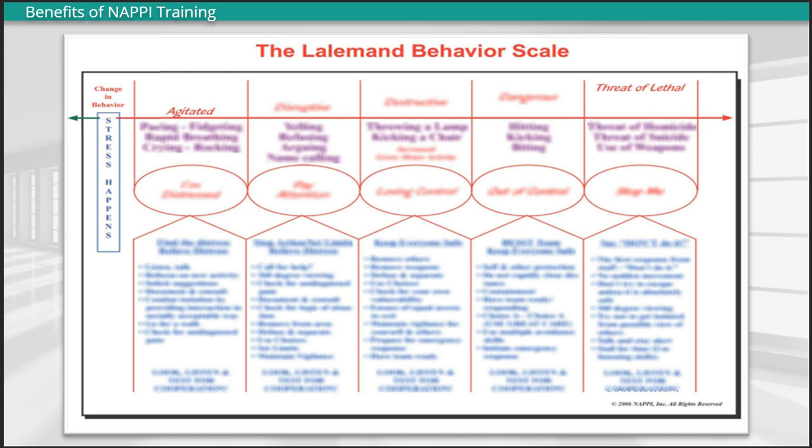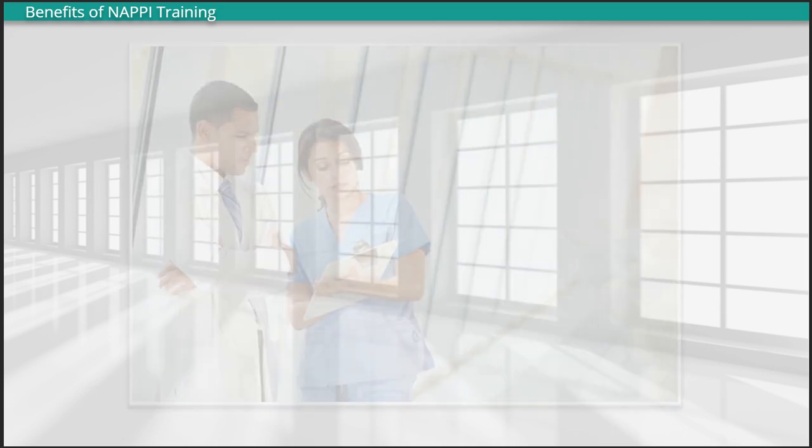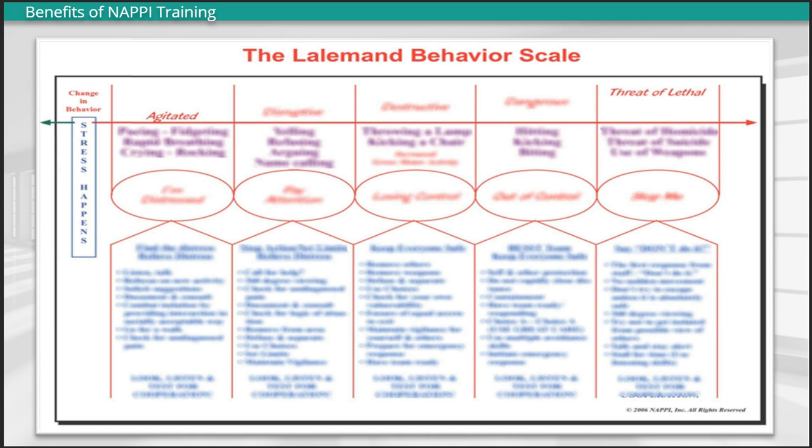Further, specific trainer modules provide the strategies and skills necessary to intervene effectively. When your organization trains with NAPI, the scale will provide a common language easily used by all trained employees, from frontline staff to administrators. This creates an environment of clear, concise communication in which everyone is on the same page. By the end of a NAPI training, your organizational system will be better prepared as a whole to effectively assess situations and understand how to avoid escalation.